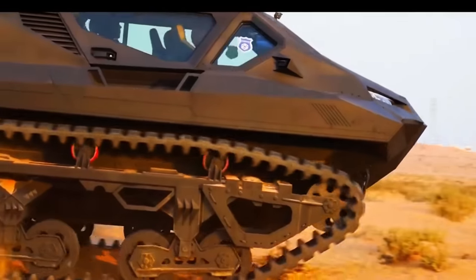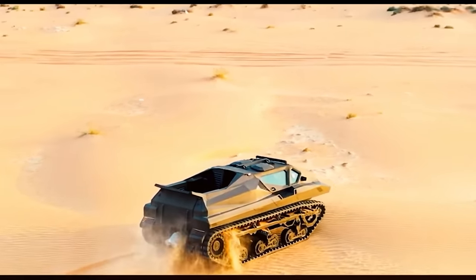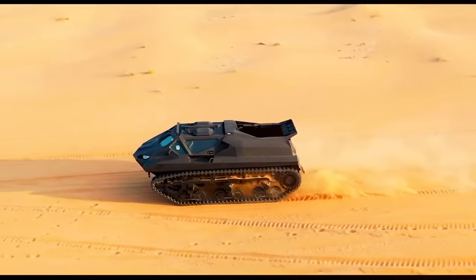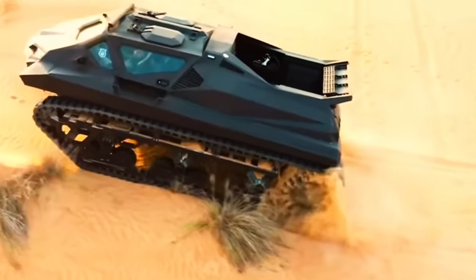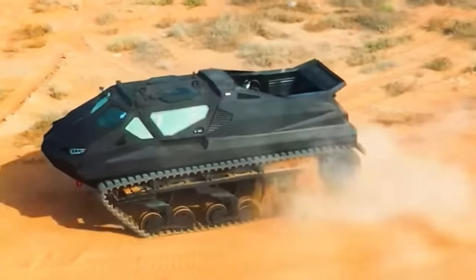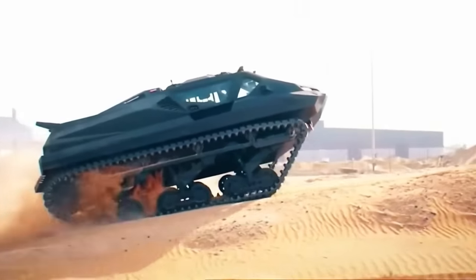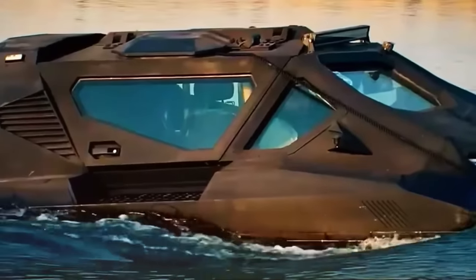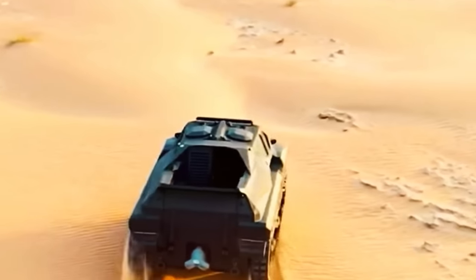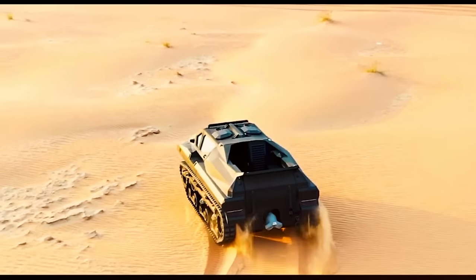Running solely on batteries, the Storm can travel for three and a half hours at 90 kilometers per hour, or an hour and a half at speeds from 99 to 140 kilometers per hour. Hybrid mode extends functionality to 18–36 hours on the road, and it can float for up to four hours on water. It also features top-notch ballistic, explosive device, and mine protection systems.